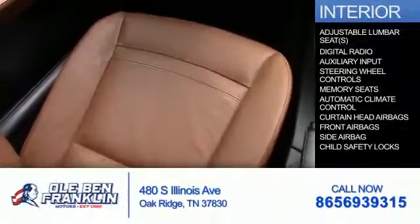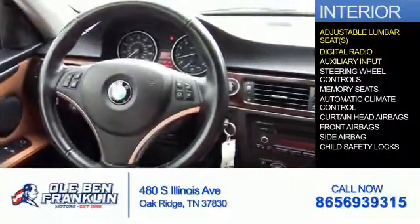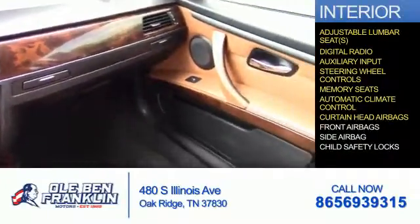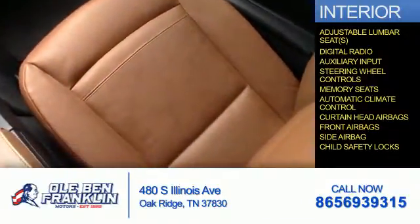Inside you'll find adjustable lumbar seats, digital radio, an auxiliary input, steering wheel controls, memory seats, automatic climate control, curtain head airbags, front airbags, side airbags, and child safety locks.